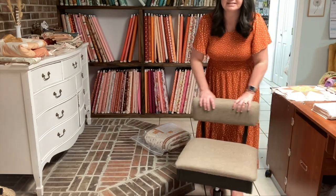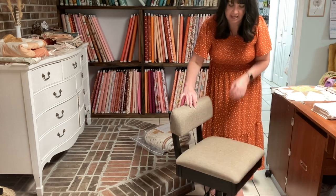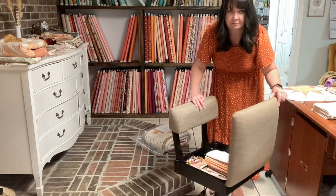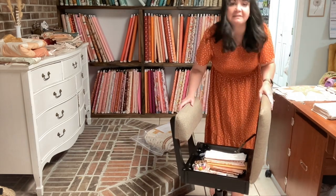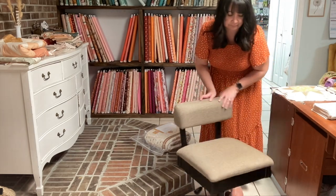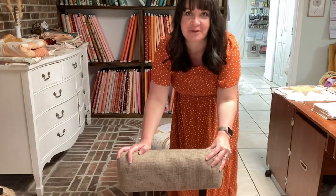Let me show you the rest of it. It's on wheels, of course. It swivels all the way around. And you can lift it up and put stuff in it — I've got some fabrics, an extra pin cushion, things like that. It's like your traditional sewing chair. And turns out, they're actually way better than office chairs — or that's my opinion.